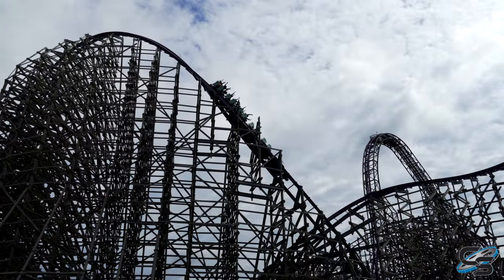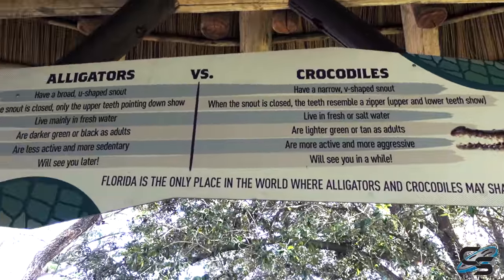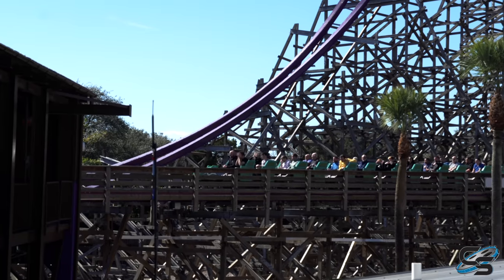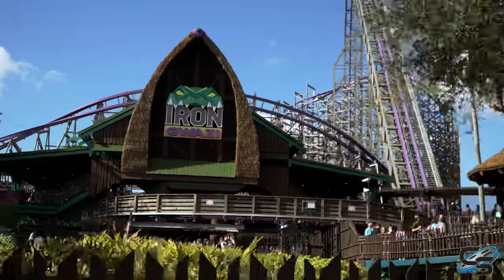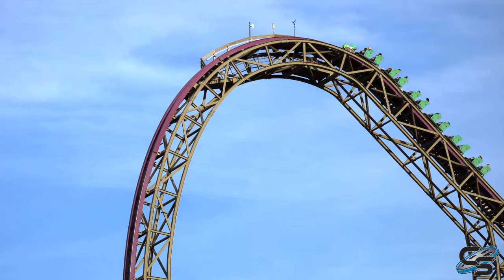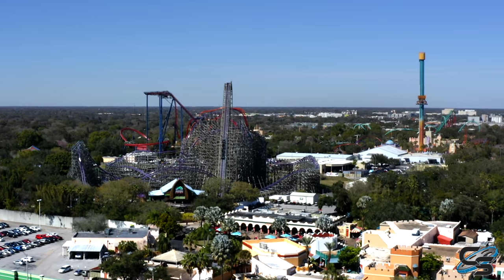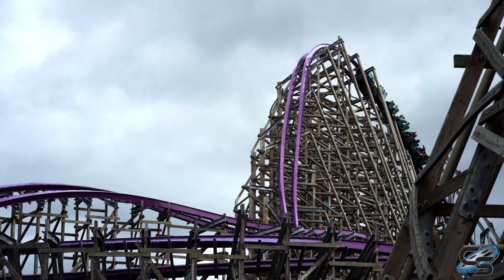Iron Gwazi is not the most themed attraction — I still give that to Cobra's Curse at the park. There was some nice signage in the queue, more than I was expecting, and some homage to the original Gwazi comparing old tracks to the new one. On the brake run there's a reference to Tiger and Lion, the names of the two original sides. I'd say Iron Gwazi is not really themed — it's more stylized, with lots of green and an African feel that's very on-brand for the park. It has a great entrance and is the first attraction you see when entering Busch Gardens Tampa. Because the lift hill is so tall you can see it from anywhere in the park, though the park's layout means from most guest pathways you mainly just see the lift hill rather than the full wooden structure.